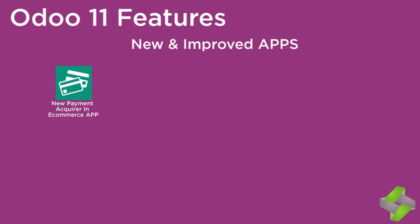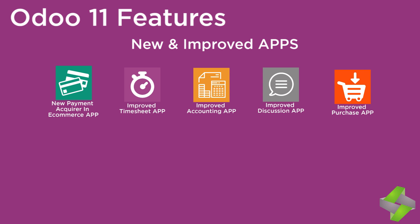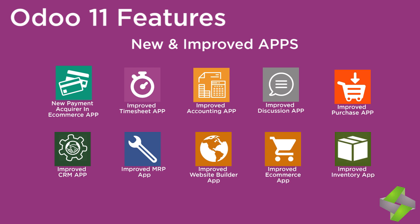New payment acquirer and e-commerce app. Improved timesheet app. Accounting app. Discussion app. Purchase app. CRM app. MRP app. Website builder app. E-commerce app. Inventory app.